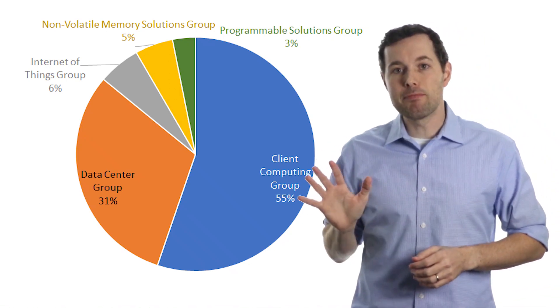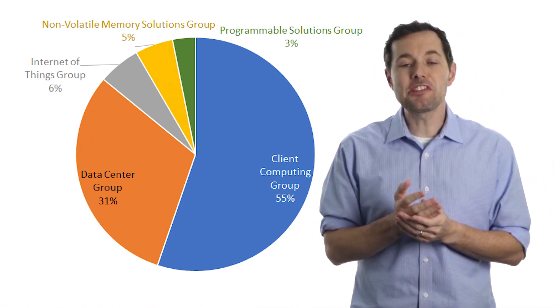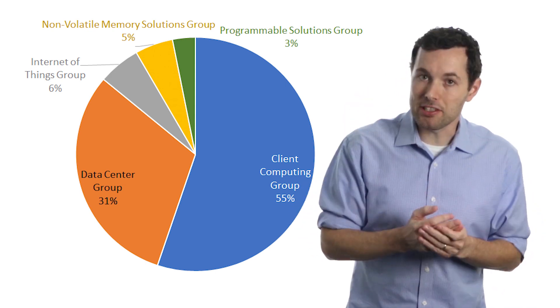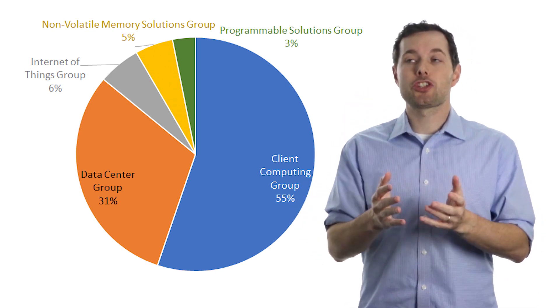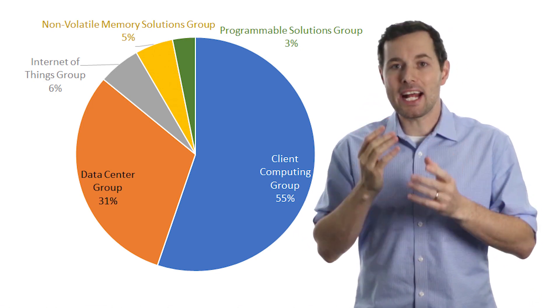Intel's business is broken into five main segments. Their largest segment is the client computing group, which targets notebook and desktop markets. They recently launched their eighth generation of Intel Core processors and the Intel Core X series.